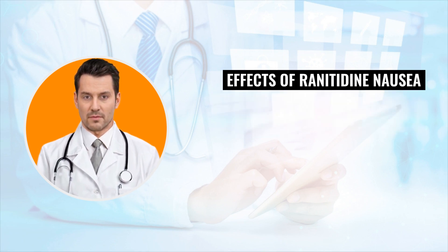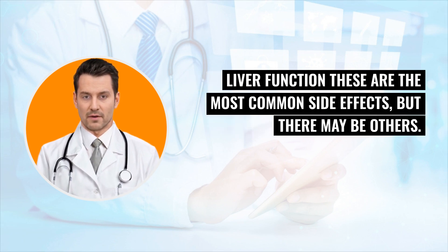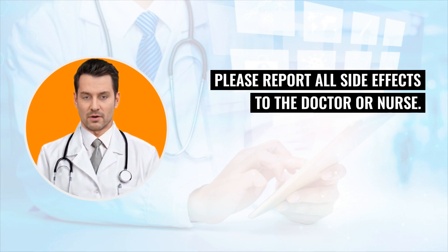Possible side effects of renididine: nausea and vomiting, headache, diarrhea, rash, feeling dizzy, feeling drowsy, and temporary changes in liver function. These are the most common side effects, but there may be others. Please report all side effects to the doctor or nurse.